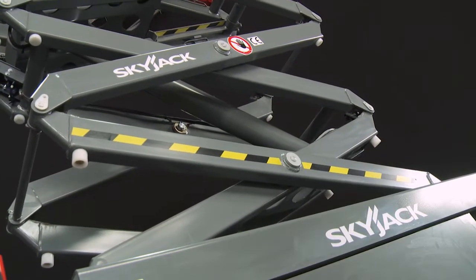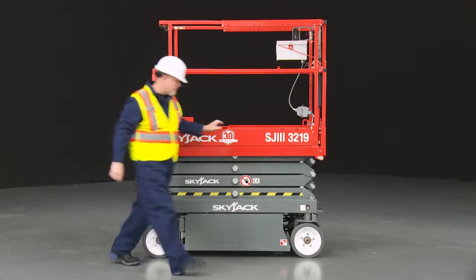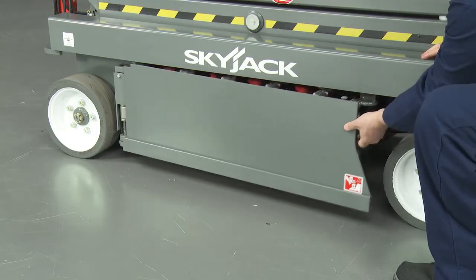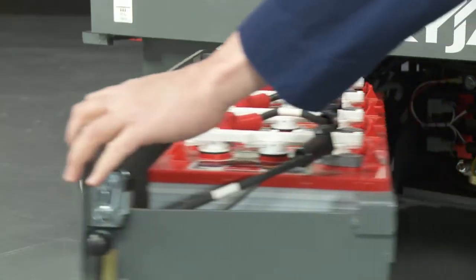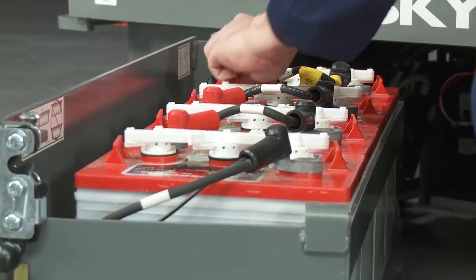A robust scissor stack with Klevis style scissor ends helps increase stiffness and rigidity. The 24 volt DC system uses four 6 volt 220 amp power deep cycle batteries to provide smooth, quiet operations with zero emissions and more than enough power for a full working day.